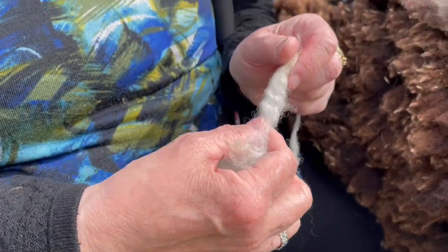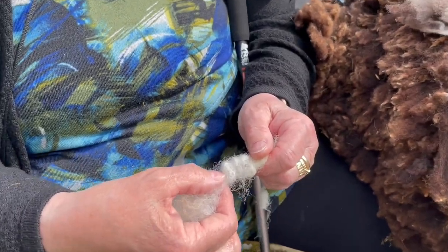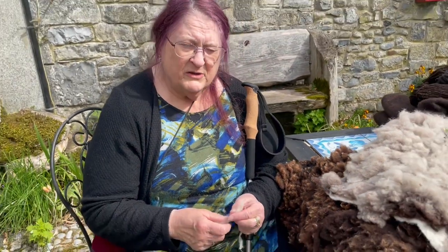Now, crimp — for those who don't know what crimp is — you can see it. Here's the wave. The old fashioned ladies used to crimp their hair on purpose. See, I can hold it relaxed or I can pull it out. That gives it the loftiness in the yarn and also in the wearing of it, so it traps air and keeps you warm.